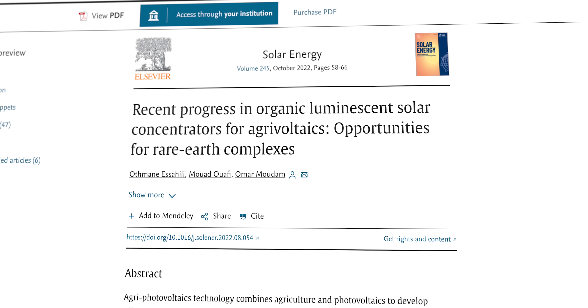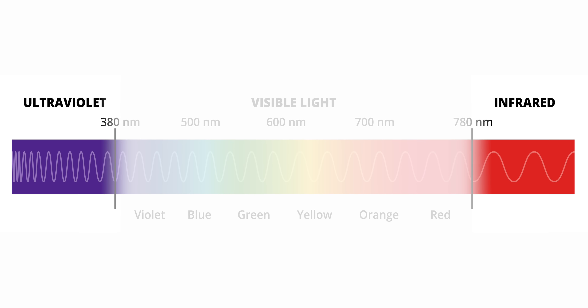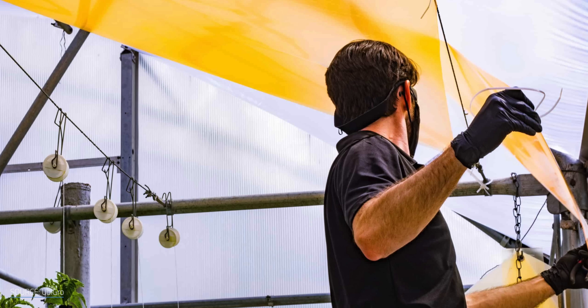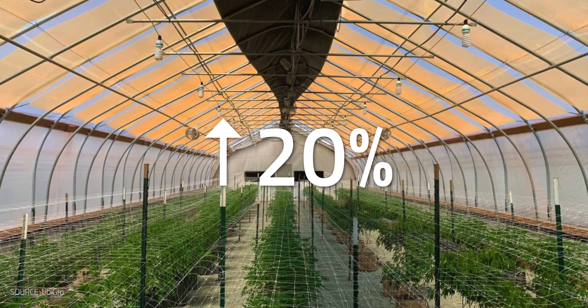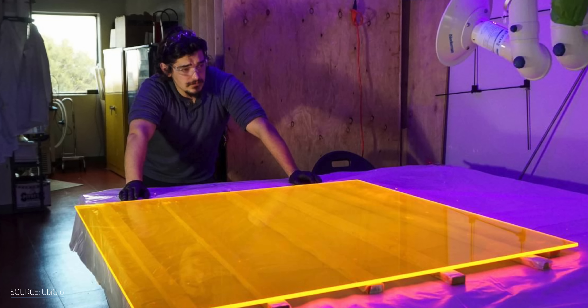Now back to how LSC panels are changing the future of farming. The new concept of Agra-LSC — using LSC panels specifically with greenhouse architecture — was presented in the Solar Energy Journal just in October. The idea is to allow visible light that crops use for photosynthesis to pass through the panel, while capturing wavelengths unusable for plants like infrared and ultraviolet, and converting them into electricity or even transforming them to aid with crop growth. UbiGro is a transparent film that implements LSCs to increase yield for everything from strawberries to cannabis by up to 20%. They recently teamed up with solar module company Hellion to add UbiGro film to solar panels, simultaneously generating electricity from low light while aiming to increase plant yield.